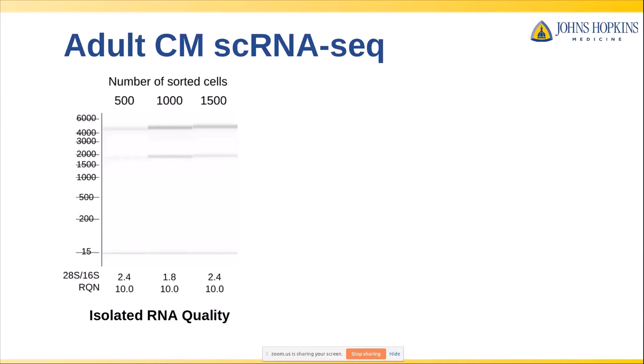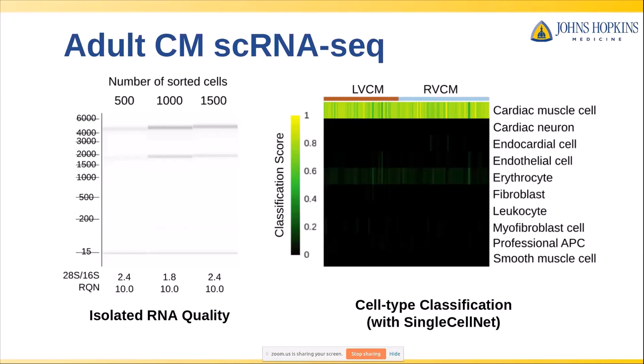The reason we did this test is because we had seen other methods in the literature where RNA quality numbers were actually much lower — sometimes teetering on the edge of whether you'd even want to sequence at all. So we did our sequencing, and our first question was: did we actually recover cardiomyocytes? We looked both at marker genes as well as scores from a classification algorithm called SingleCellNet, and as expected, almost all of them showed clear cardiac muscle signatures. So we started off with good input RNA and got back cells that had cardiomyocyte signatures.